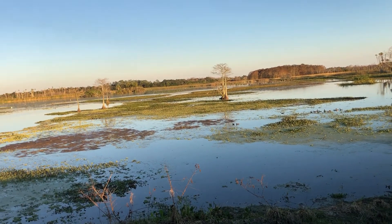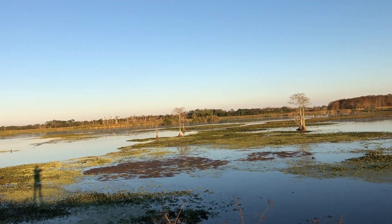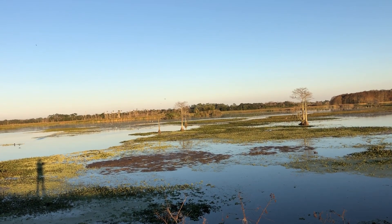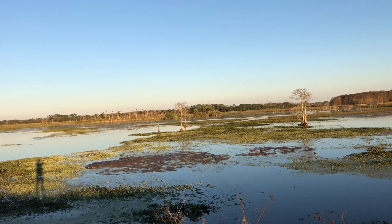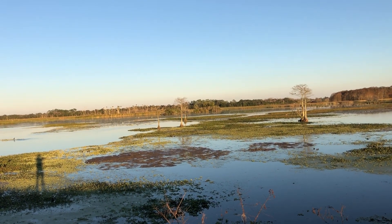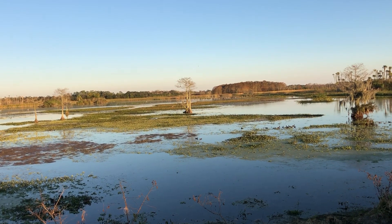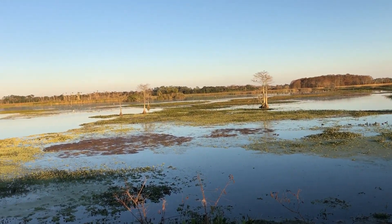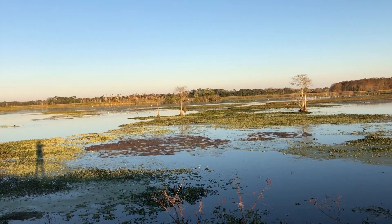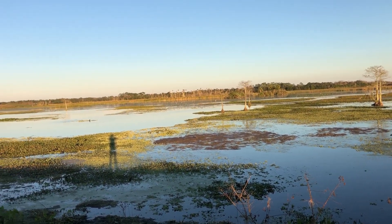Lots more gallinules in the water. Way in the distance, there in those trees, you can make out both white and pink birds. The pink is almost certainly more roseate spoonbills. You can see the cypress trees in the middle here between me and those trees in the distance. A lot of white birds there — again, too far to make out.